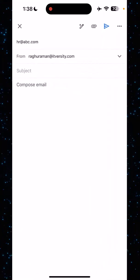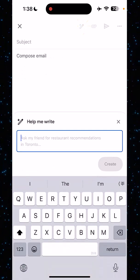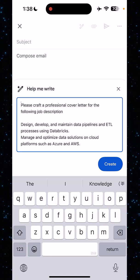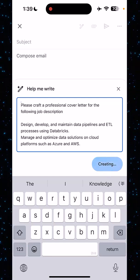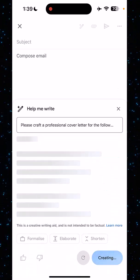And I can just go to Gmail, and here you can see there is an option called 'Help me write.' I just click on this, and then I just paste what I copied from there. So I'm basically going to say, 'Please craft a professional cover letter,' add the JD, and hit Create. And you can see that Gemini will magically write a professional cover letter for me.